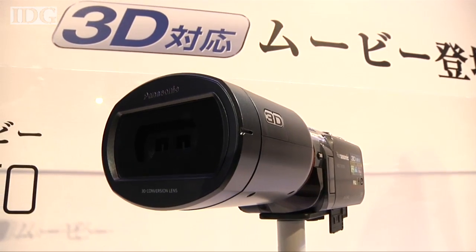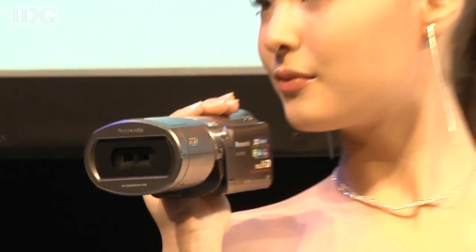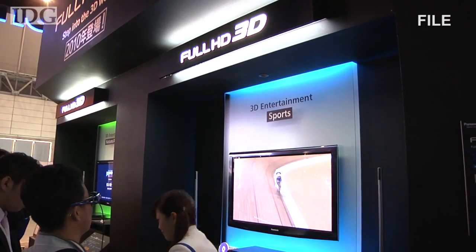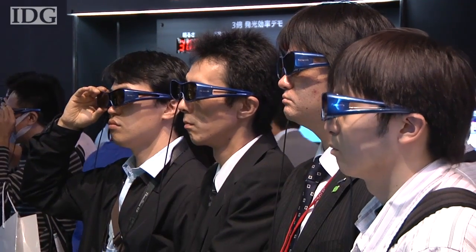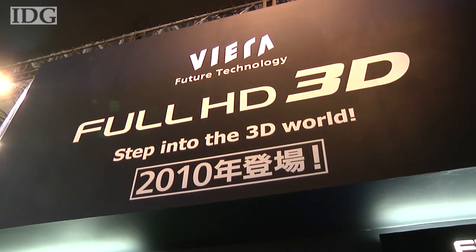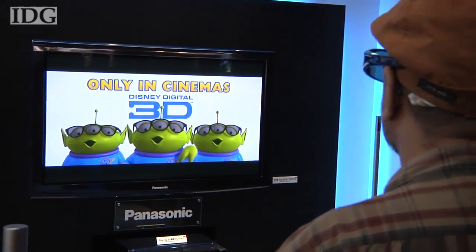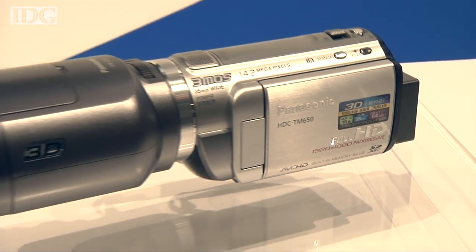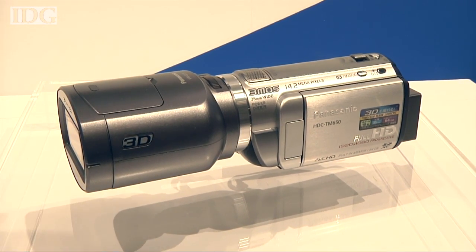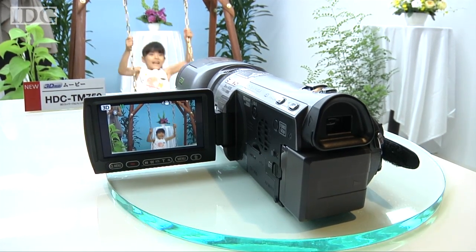The launch of the two camcorders makes Panasonic the first major digital camera maker to offer a 3D-capable camcorder. Panasonic and other major consumer electronics makers have been pushing 3D TVs in the last few months as the first professional 3D content begins to appear on Blu-ray disc and via TV networks. The next target for Panasonic and its competitors are products that allow consumers to create their own 3D content, like the cameras announced today. In Tokyo, this is Martin Williams, IDG News Service.